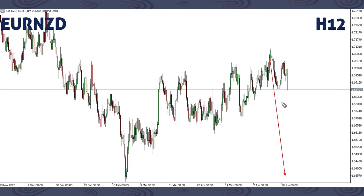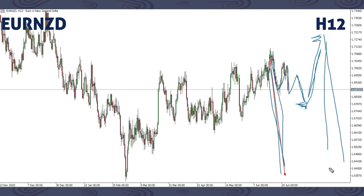On EURNZD, we've been covering this down move. We said we're expecting a drop to break the previous low and break the previous low here. We are still expecting this drop to take place to around this area. Alternatively, before we get this drop, it's also possible we might get something like this — an up move impulsively up to around this area, then we can get this drop here. That is the structure we have on EURNZD.